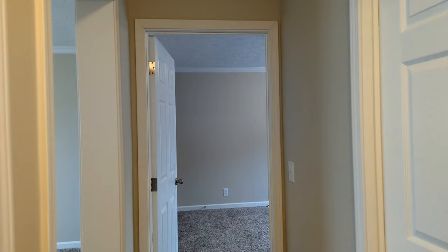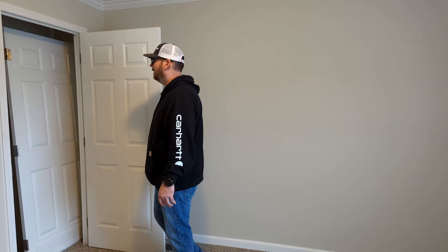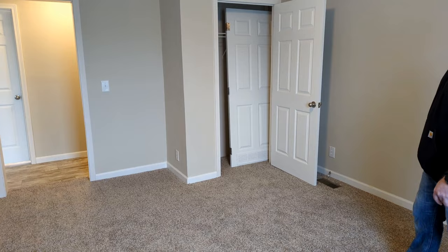Down the hallway here to the left we have our first guest bedroom. It's a pretty good-sized room with a closet. It's a little smaller closet, but it's not bad for the size — it will definitely do.